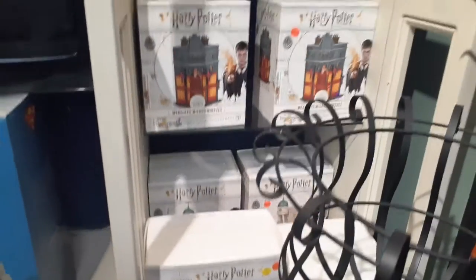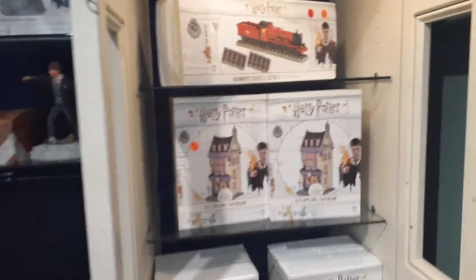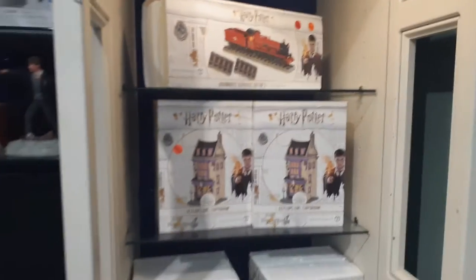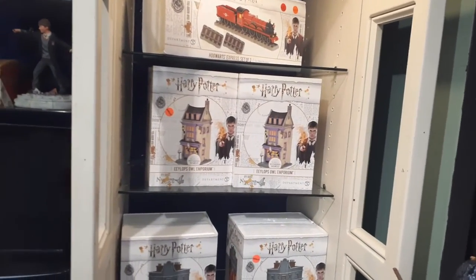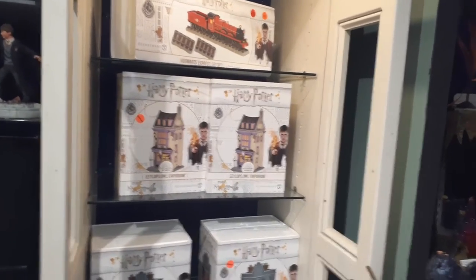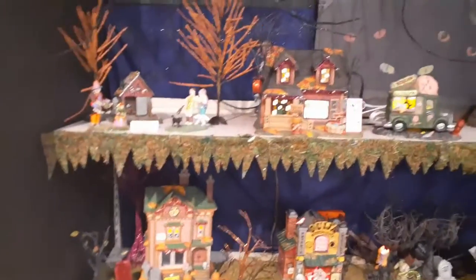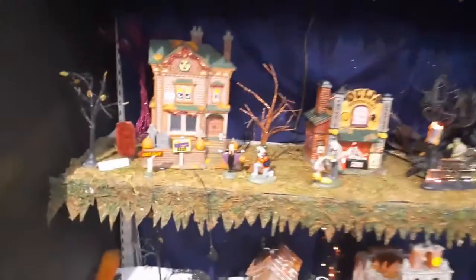Now we're getting closer to the Halloween thing — that's a really really cool display, very dark and pumpkin-y. There's that Harry Potter train. When it comes to Lionel, a complete starter kit runs around $400 average, sometimes you can get them a little cheaper. Now we're getting into this display over here — we're going to move in a little closer so we can see it.